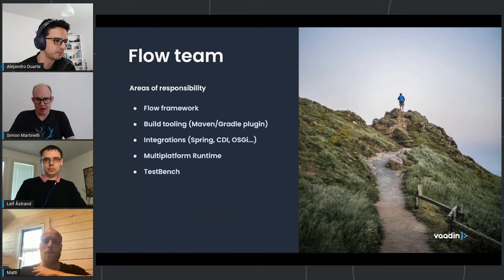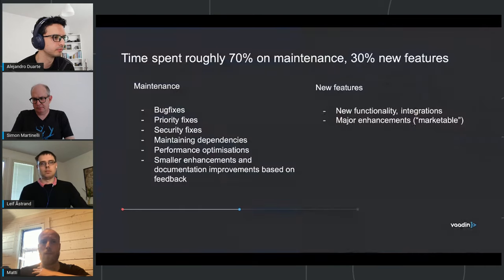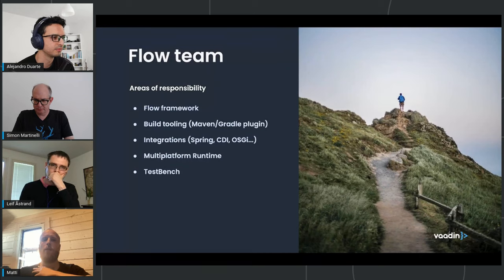The Flow team handles build tooling, integrations to Spring, CDI, OSGi, and other tooling for those coming from older versions of Vaadin - the multi-platform runtime that allows running Vaadin 7 or 8 applications inside a Flow application. We also maintain Test Bench and Designer, though Designer has a small dedicated team. That's quite a lot of things on the Flow team's table.